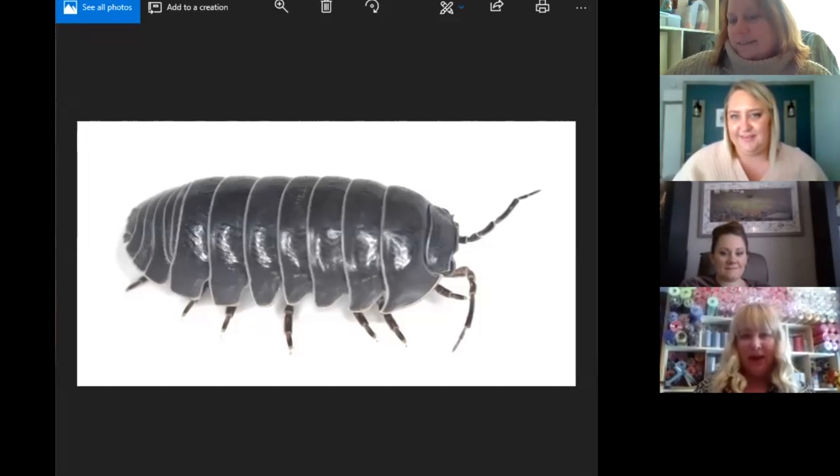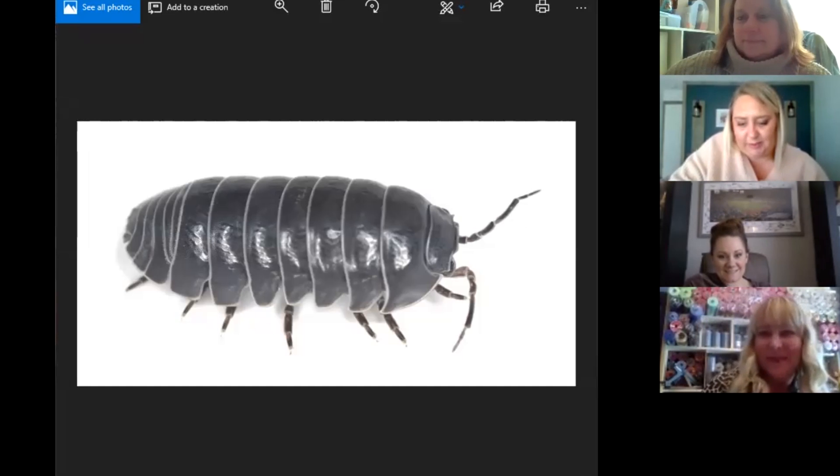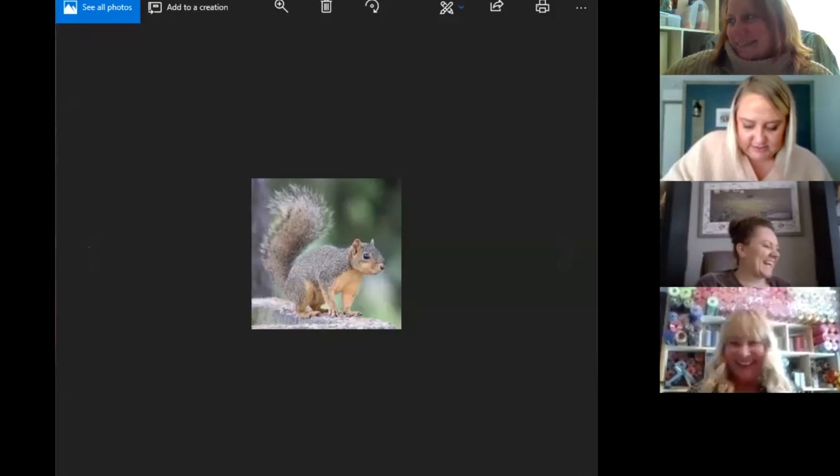The last game image is a pill bug — some people call them roly-polies, but they're really pill bugs. That's the game! Let's add it up: 10, 20, 30, 40, 50, 60, 70, 80, 90, 100, 110 dollars total.